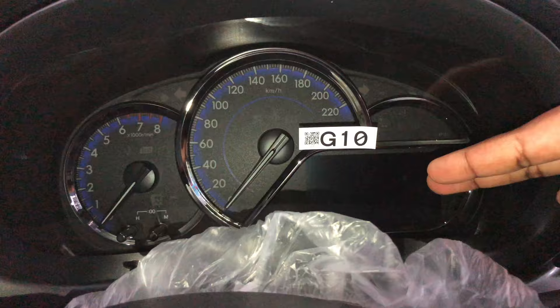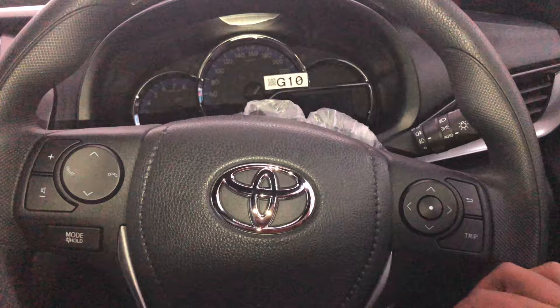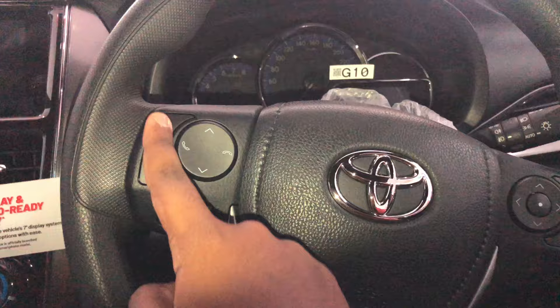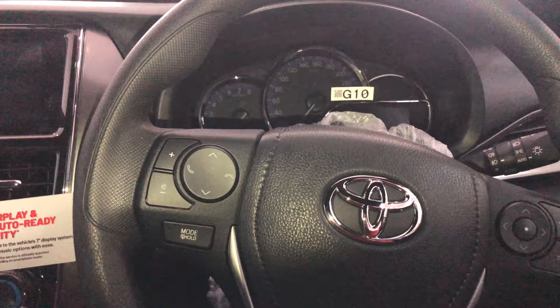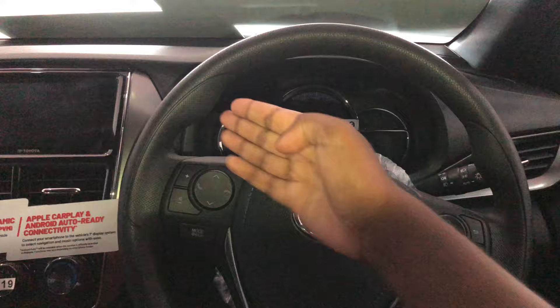Inside, you still get the blue Optitron meters with a 4.2-inch multi-information display. You control the MID with buttons to navigate up, down, left, and right, with a back button and OK button to cycle through odometer and trip display. Steering wheel controls include telephone, volume, and mode selection. One big difference for the 1.5E: you don't get a leather-wrapped steering wheel — instead you get a urethane-wrapped steering wheel, though it still has sport grips at the 10 and 2 positions.